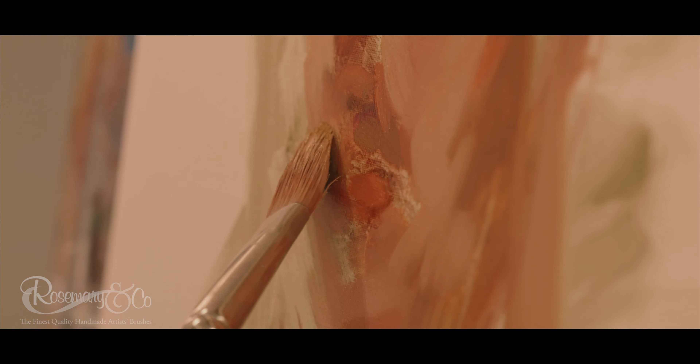You see what I call the grain of the way the hog has scratched the paint, and I love that. I think there's something really compelling about paintings where you can see not just the hand of the artist but the tool that they've used to create it.